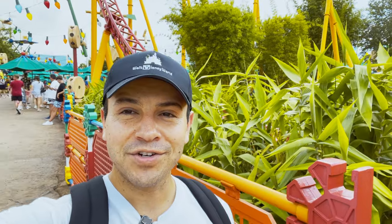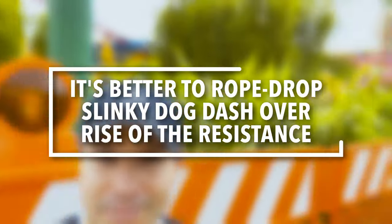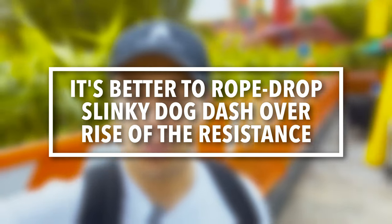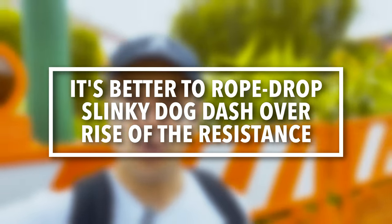This next tip might be a little controversial, but I would say it's always better to rope drop Slinky Dog Dash as opposed to Star Wars Rise of the Resistance. We did a complete video on that and came to the conclusion that it was better to always rope drop Slinky Dog, because there were significant time savings compared to getting in line later in the day.